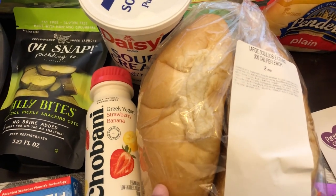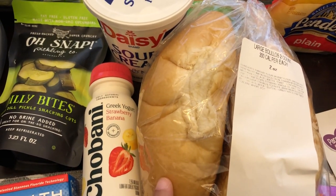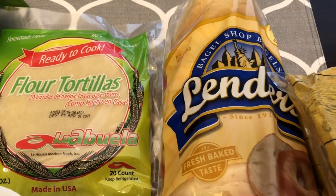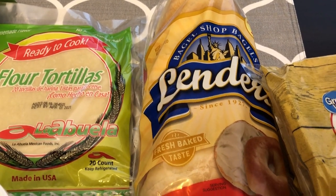I got some bread to go with the pasta I'm going to be making, and then we just needed some bagels. We like Linder's bagels.